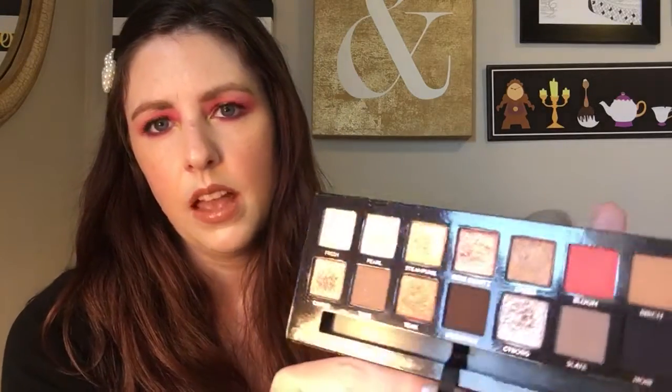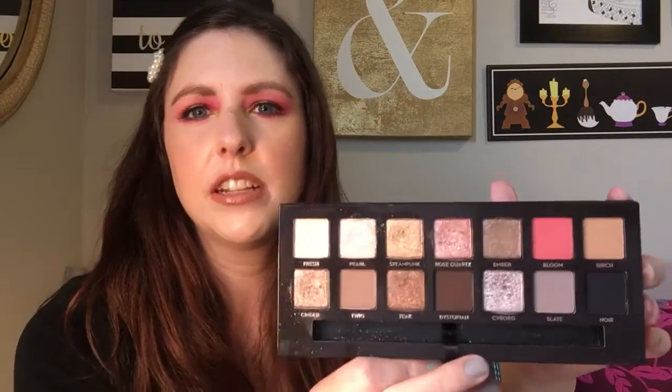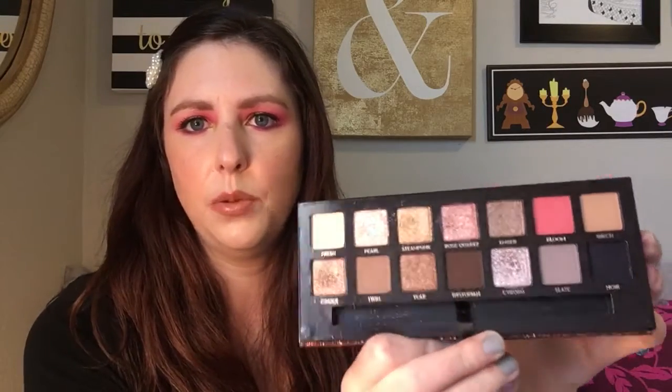The last question is New Year's Eve, and this one was a no-brainer for me — I picked the ABH Sultry palette. It's a really pretty cool-tone palette, and I love it because it has so much sparkle. It's perfect for New Year's and you can do a really nice cool-tone smoky eye, which is kind of what I think of when I think of New Year's.